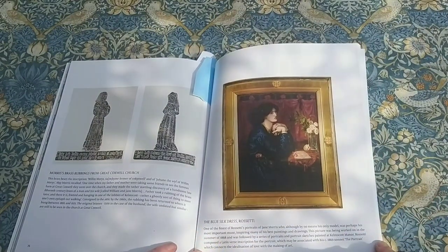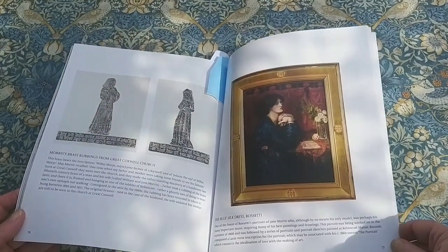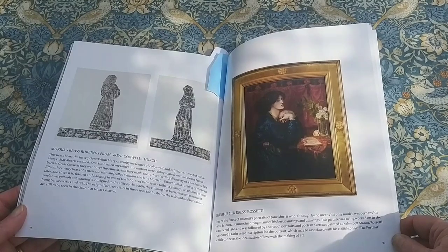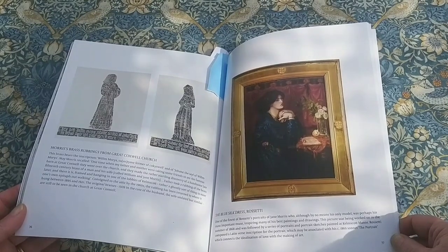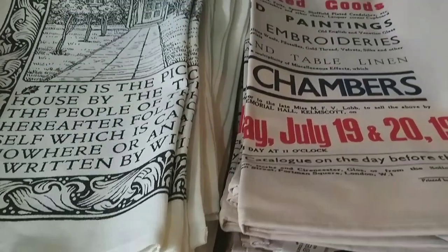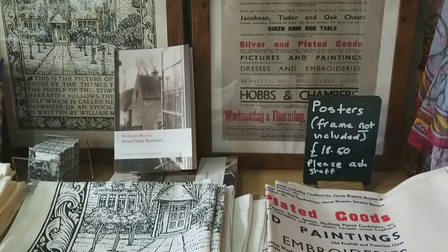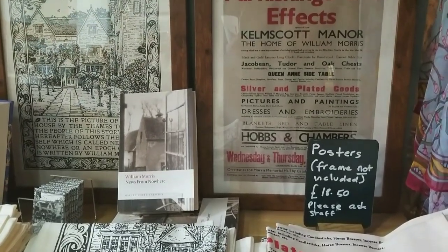And then one of the paintings by Rossetti of Jane Morris. If you didn't already know, Rossetti was buried locally to me in Birchington churchyard, and I visited his grave with my thrifting friends a few months ago — I'll leave a link to that video in the show notes. We stopped for lunch at the charming little cafe on site and had a good look around the gift shop.